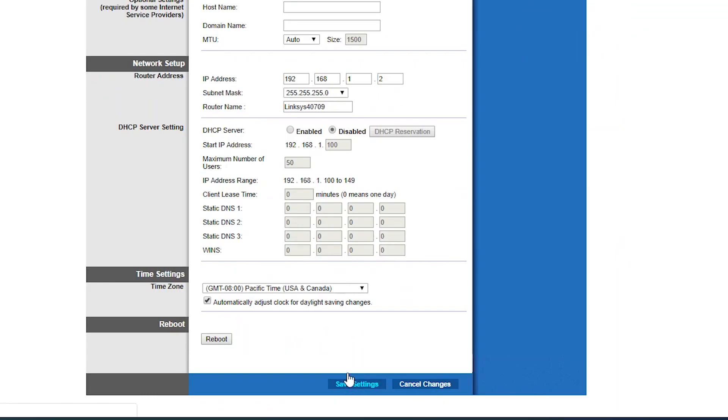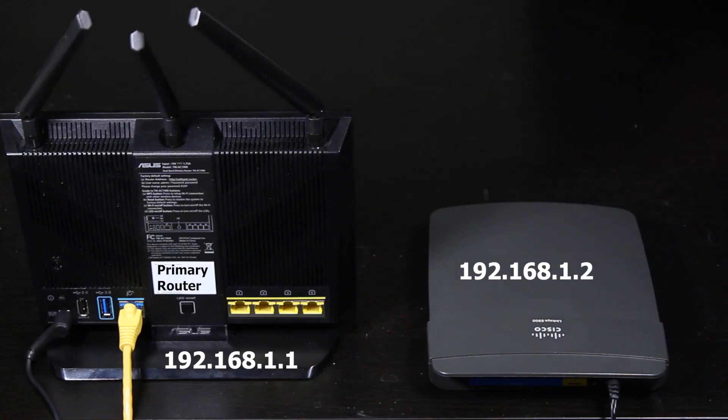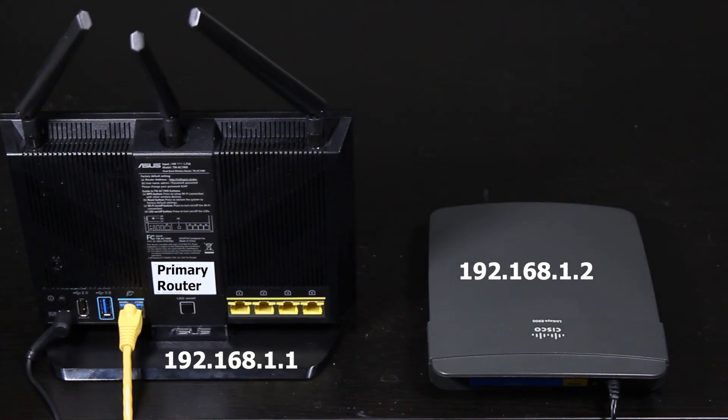Last but not least, I will assign a valid and unused IP address to the router. In my case, the primary wireless router is 192.168.1.1, so I'm going to give 192.168.1.2 to the secondary router. I make sure everything is saved, and as soon as it's saved, the secondary router's IP address is no longer 192.168.1.1 — so if I need to log into the secondary router, I should use the new IP address.